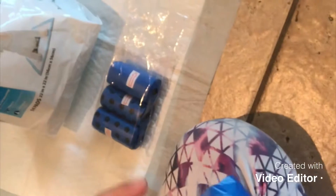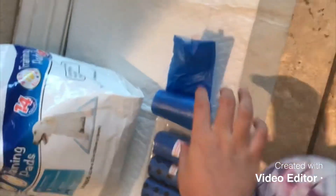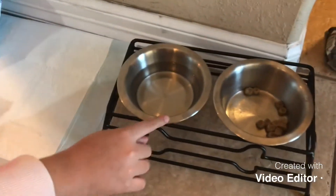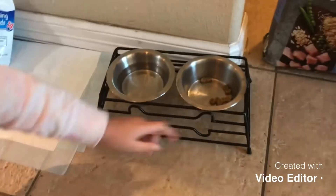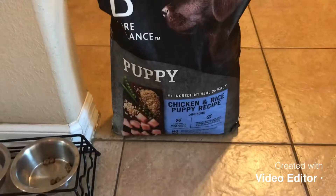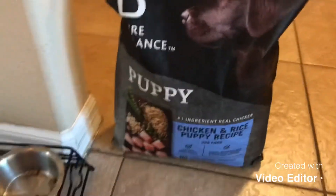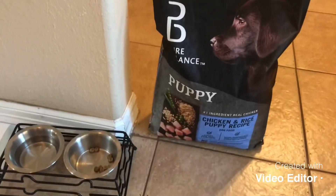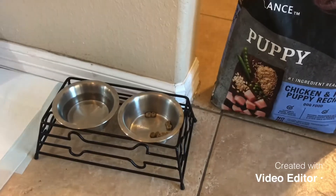We got some wipes to clean up after her. We also got her a bowl — this one has water and this one has food. I love the design. We also got her food; it's a chicken and rice puppy recipe.